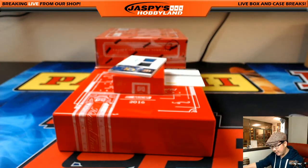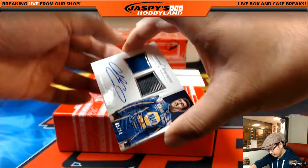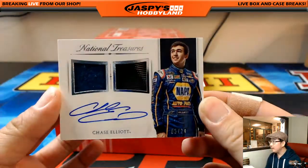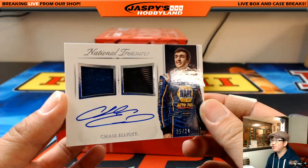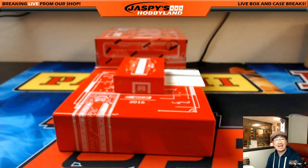And the last one — we have Chase Elliott, out of 24. Jeff Hensley with number 24. A dual relic on-card auto. Five out of 24, Chase Elliott. Nice — on a thicker card stock. Jeff Hensley with number 5.